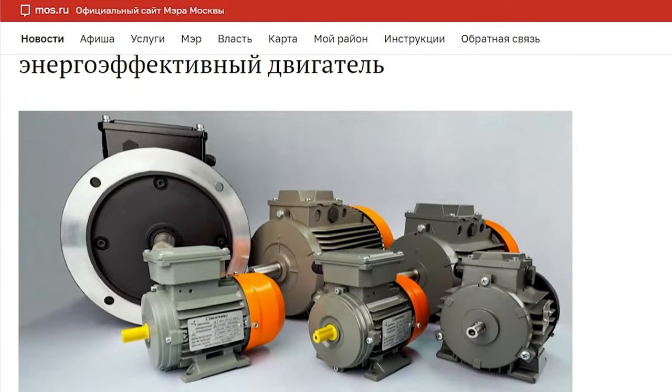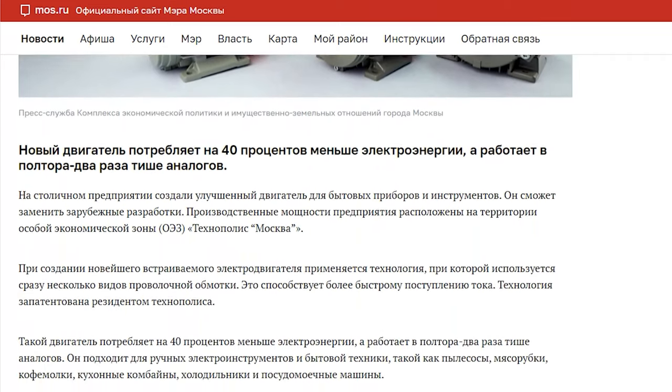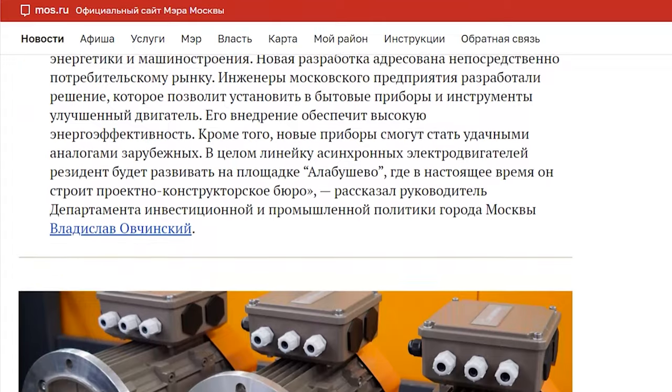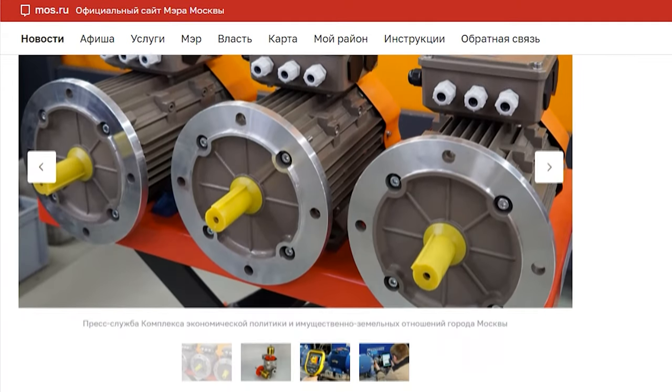Following this, the websites of Moscow's mayor office and Technopolis Moscow published articles about motors with Slavyanka combined windings for household appliances and tools. The articles point out the improved energy efficiency, power, reliability, and reduced noise and vibration in comparison to traditional electric motors.